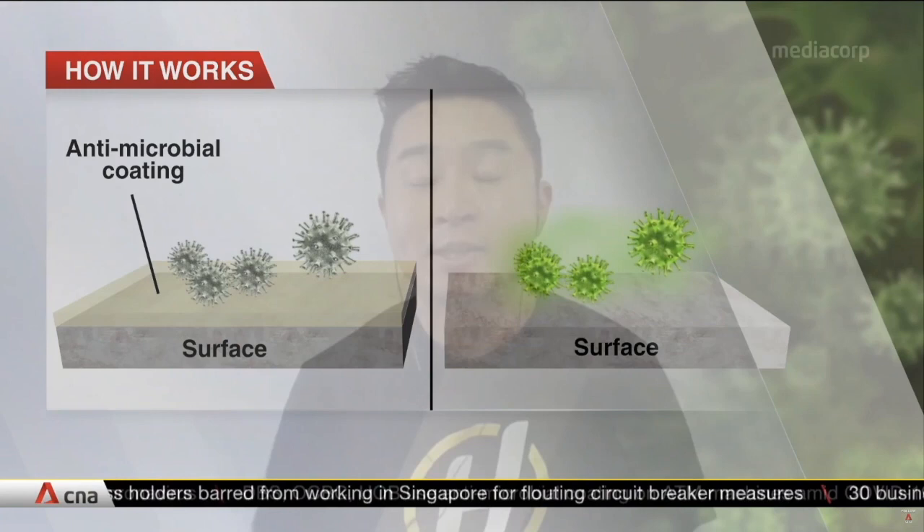The initial cost at least is going to be a lot more expensive than if you were to apply something like a commercial grade bleach or a disinfectant that you find off the shelf. But we actually believe because there is little need to clean or disinfect the surface as frequently, the long-term cost savings is quite large.